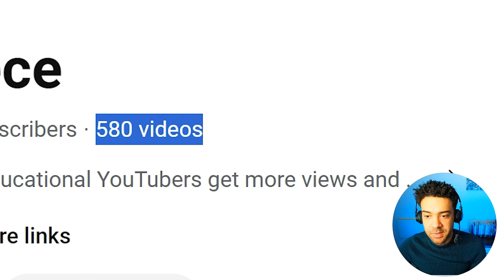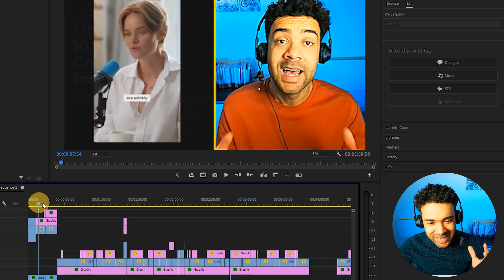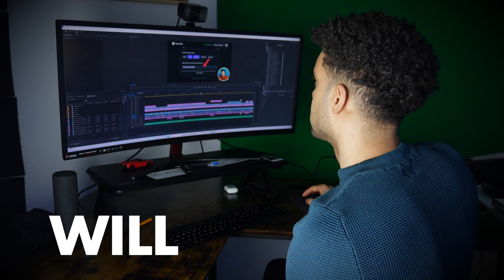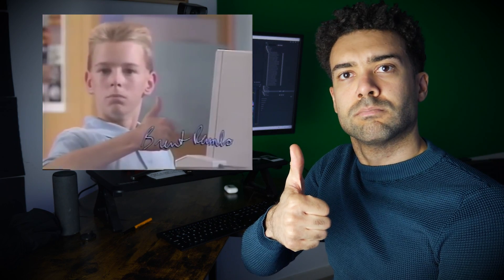I've made over 580 videos and 9 million views on this channel and I still hate how long it takes me to edit my videos like this. But these four new AI tools for video editing that I found will save us thousands of hours this year and make editing easier than ever.